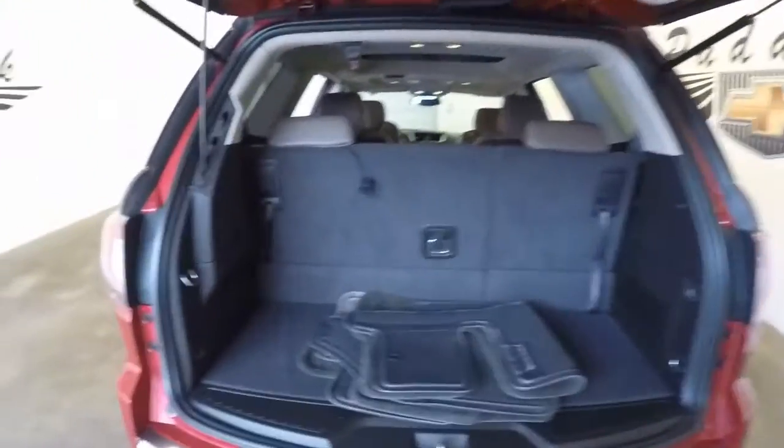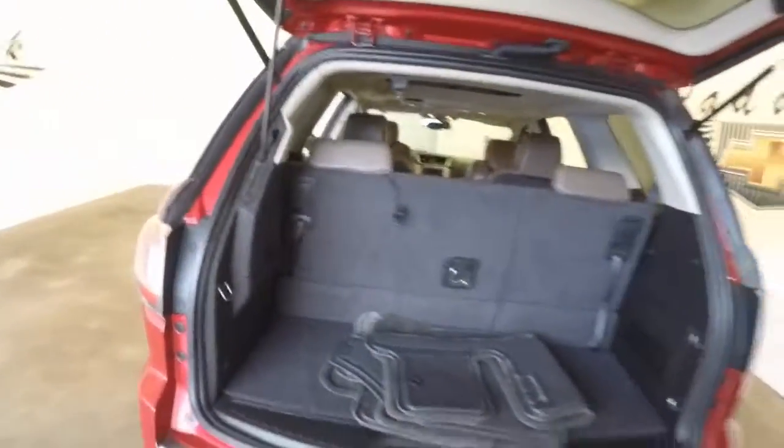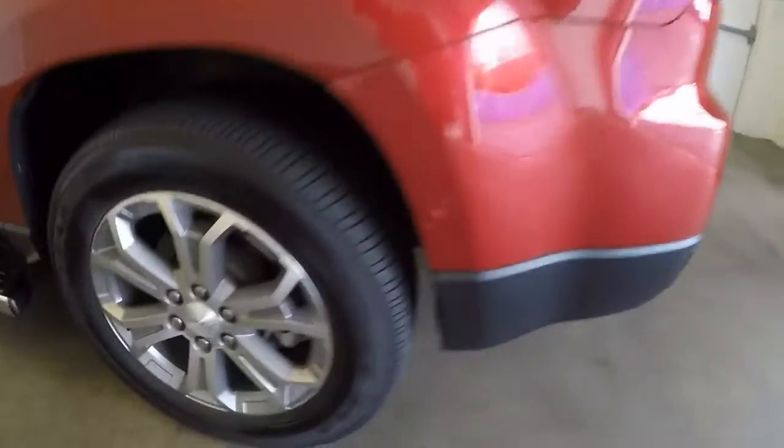Either press the button on the remote or press the button on the door. Plenty of space in the back even with the third row seating up. Press the button on the remote and it closes automatically.